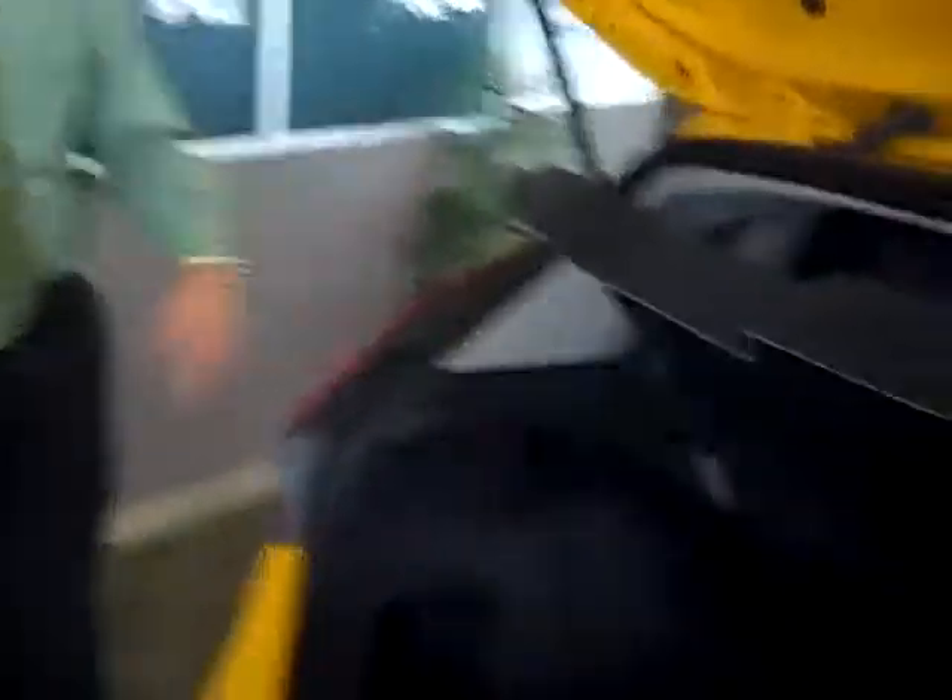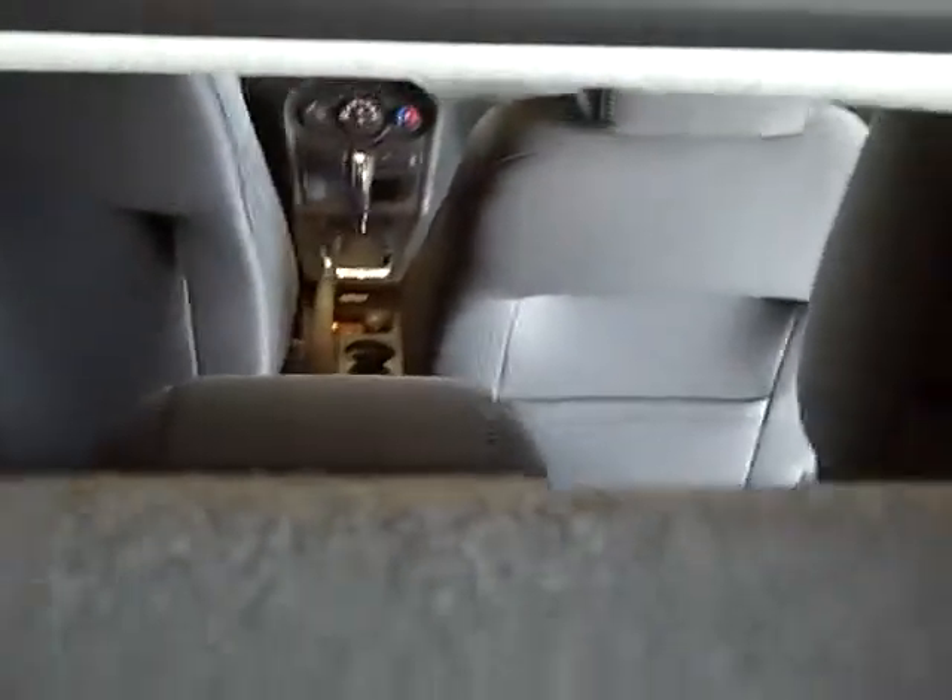We've got the five-door version — we've got the hatchback. Plenty of room back here. The seats fold down. You can go to the hardware store or the grocery store — do whatever you want with this car.